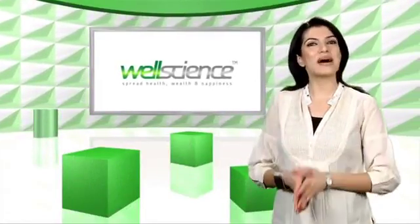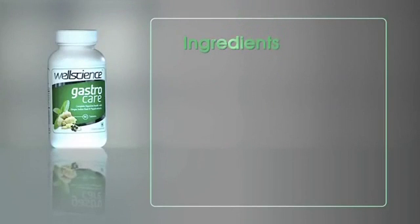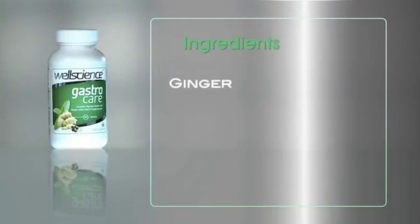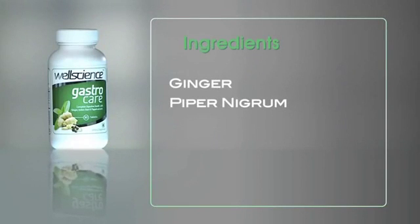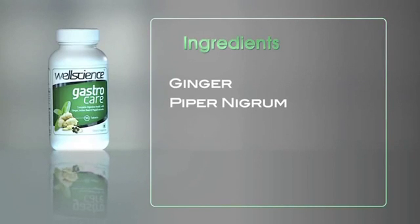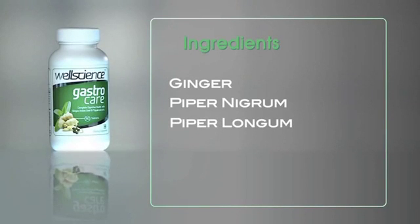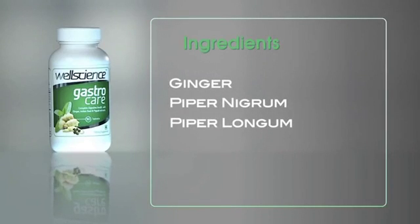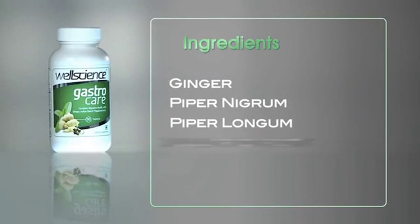Here's how. Gastro Care contains ginger, a well-known digestive aid; piper nigrum, the dried fruit of black pepper, which stimulates the digestive process and ensures the assimilation of vital nutrients from food; and piper longum, or pipali, well known for its carminative and digestive properties. This metabolic enhancer improves digestion and helps with absorption and assimilation of nutrients.